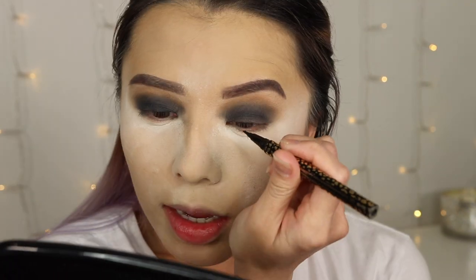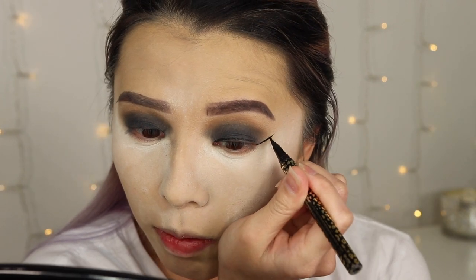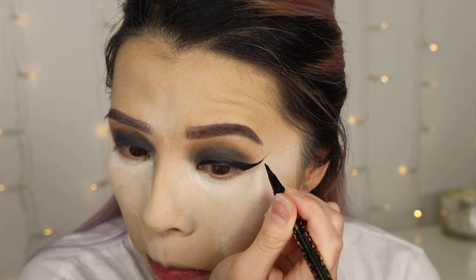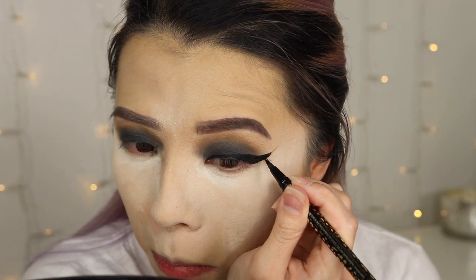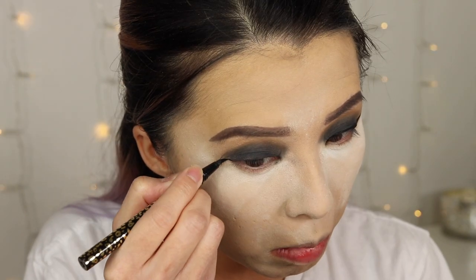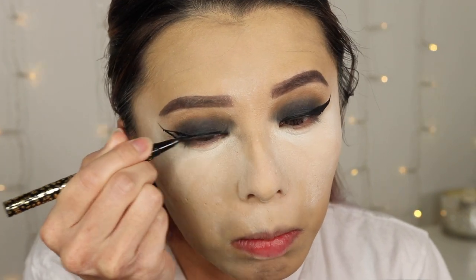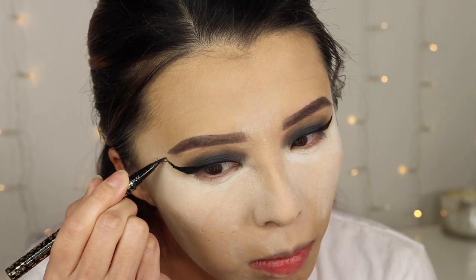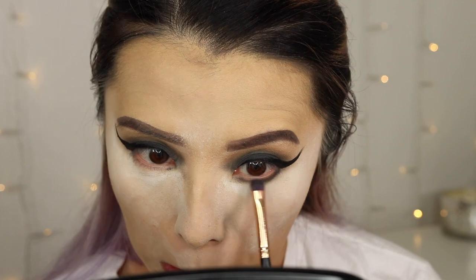Next I'm gonna take this Man Eater eyeliner from Tarte and do a wing eyeliner. If there's one thing my husband hates the most, it would be when I do a wing eyeliner — he calls it 'cat eyes' and he does not like it. So today I am going to wing my eyes as much as I can. You know what, just because he hates it I'm going to wing it out even further. Why does that look better than any other day when I try to do a wing eyeliner?